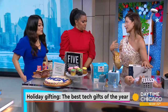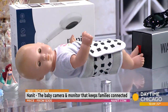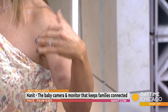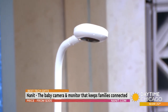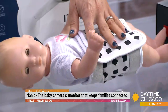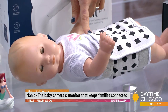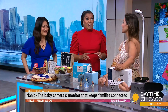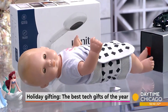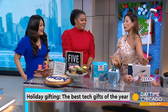This device is called Nanit — a baby monitoring system. It's based on an HD camera that hovers over the crib and connects to your phone so you can see your baby any time. The phone becomes a two-way radio — you can sing to your baby, talk to your baby, and listen to your baby. It also has a breathing wear band — all cotton, no wires — that goes around the baby's tummy, and the camera monitors the breathing pattern. You'll get a breathing report, what time the baby fell asleep, what time the baby woke up.